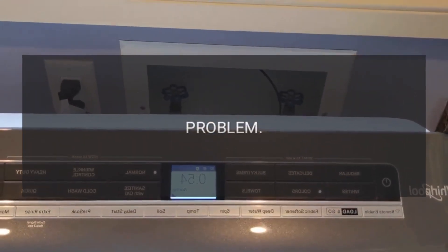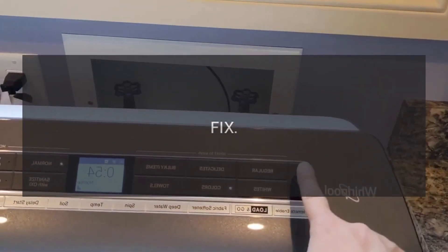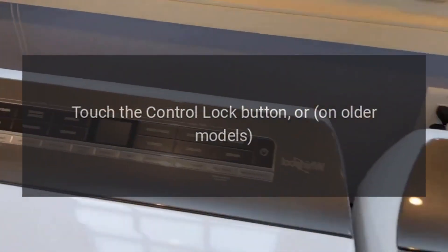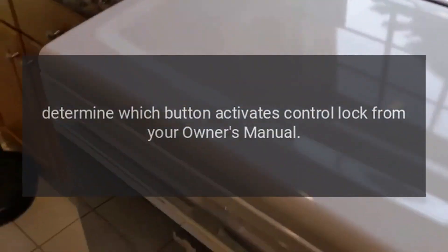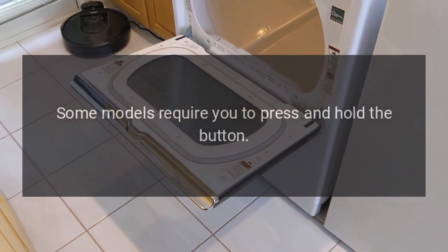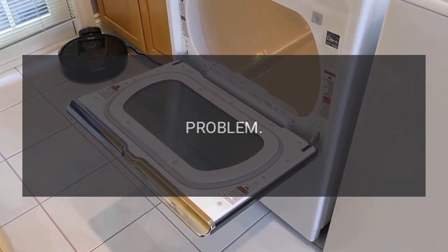Error code: LC. Problem: Control lock has been activated. Fix: Touch the control lock button, or on older models, determine which button activates control lock from your owner's manual. Some models require you to press and hold the button.